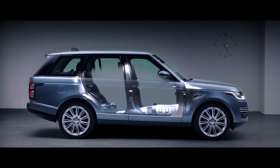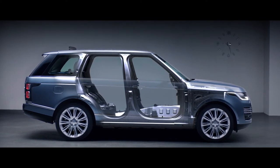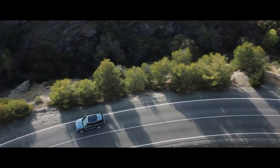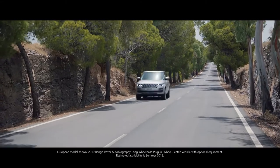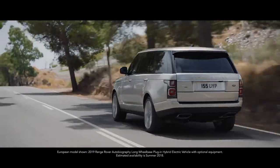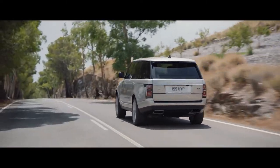A lightweight, all-aluminum architecture underpins the peerless performance of the new Range Rover. An impressive range of four different powertrains has been optimized to cater for all needs. The first plug-in hybrid electric vehicle from Land Rover, the P400E, represents a new and exciting chapter in the brand's distinguished history — a composed and luxurious ride with Range Rover capability.